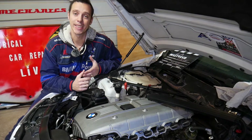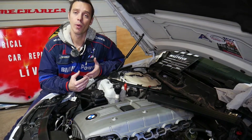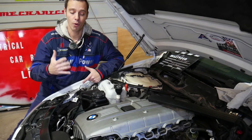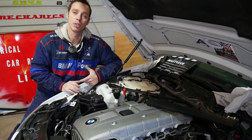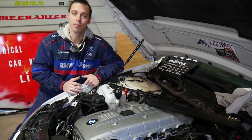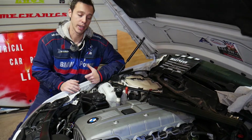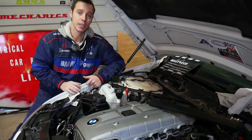Quick introduction to the channel: every single car we get at the shop, we make at least 200 free repair videos. Specifically on BMWs, we'll have more than probably four or five hundred videos, simply because our mission is to save you guys as much money as we can. All we need in return — please subscribe to the channel and like the video so we can keep providing that free information.